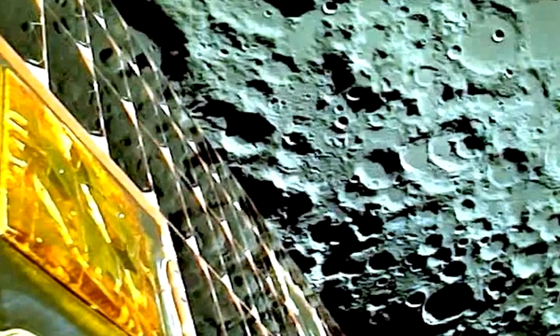Hello everyone, welcome. India's Chandrayaan-3 lander snaps amazing moon close-ups. See India's Chandrayaan-3 lander descend to the moon's surface in an amazing time-lapse.